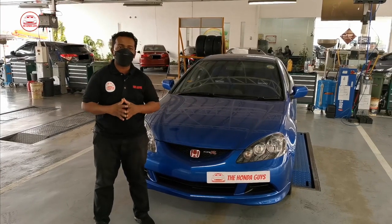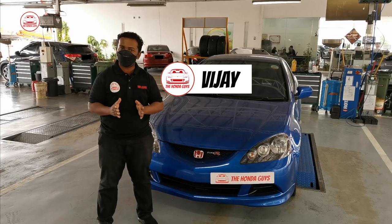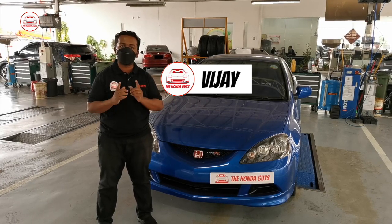Hello everyone, happy Chinese New Year to all those who are celebrating. I am Vijay and, for your information, starting today I am going to be your host for our car maintenance series.